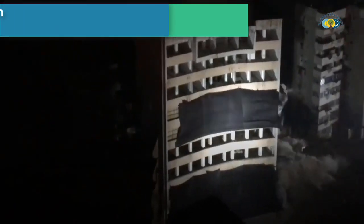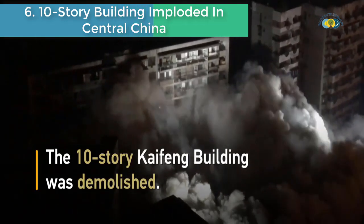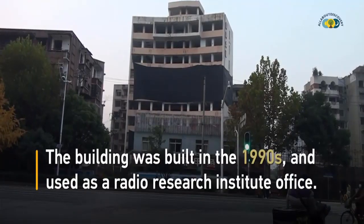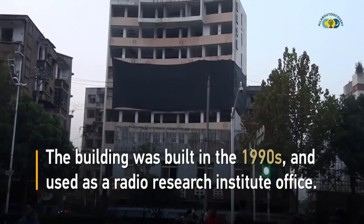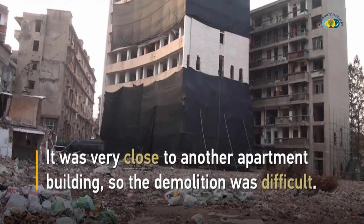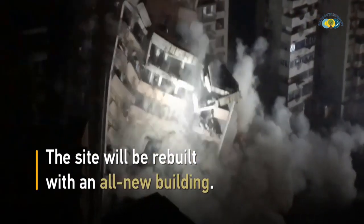Number 6 is a 10-story building imploded in central China. The 10-story Kaifeng building was demolished at night in Wuhan city, central China. The building was built in the 1990s and used as a Radio Research Institute office. It was very close to another apartment building, making the demolition difficult. The site will be rebuilt with an all-new building.